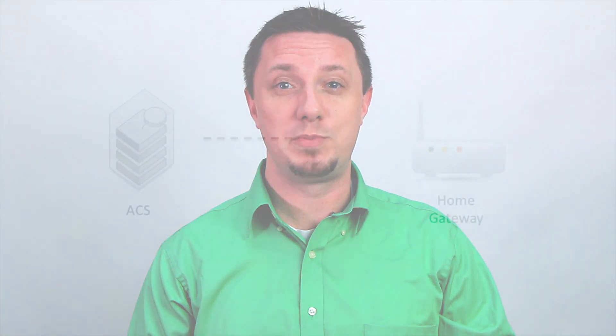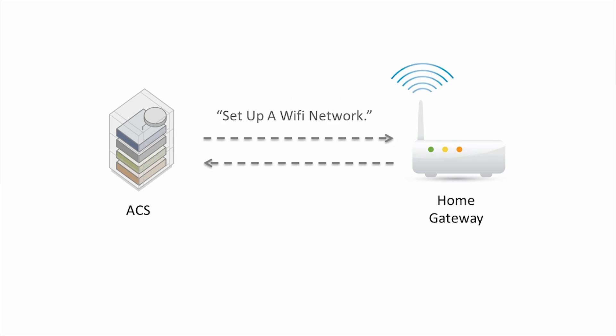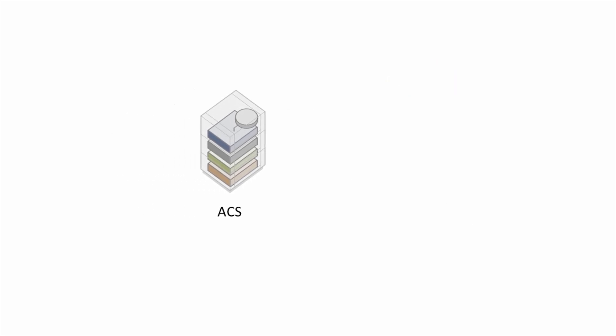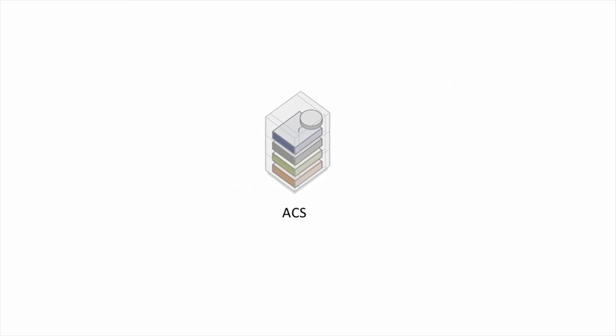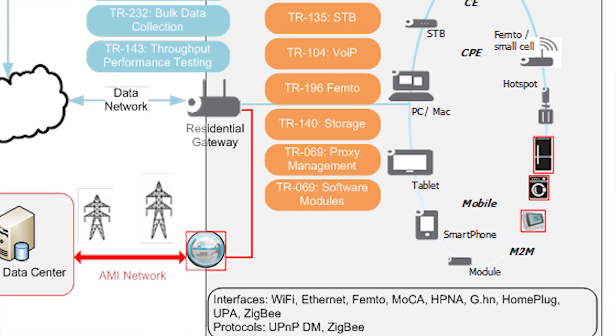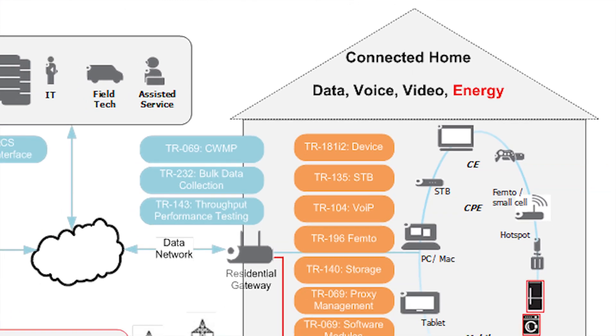So where is TR69 now and where is it going? TR69 began as a configuration protocol targeted towards home gateways. In its early days, it was used primarily for performing firmware upgrades and initial provisioning of subscriber services, such as Wi-Fi networks. TR69 is still used for this today, but has expanded to include a host of service-specific devices, such as video set-top boxes, home and business voice devices, network-attached storage, femtocells, and more. And with proxy support added to version 1.3, nearly any broadband-enabled device can be managed by CWMP.